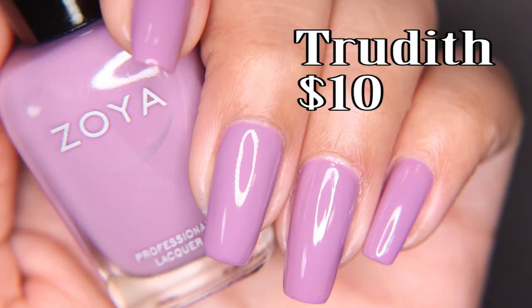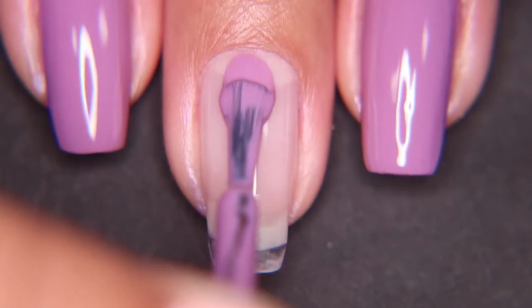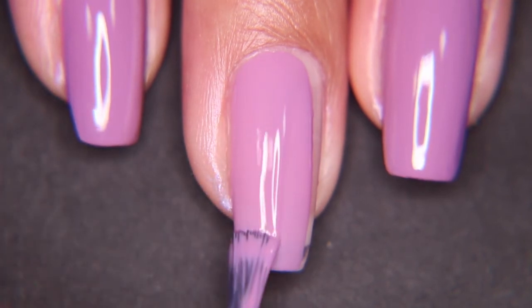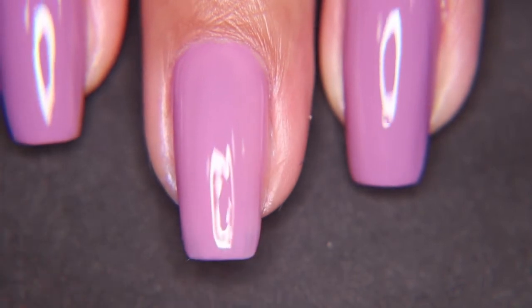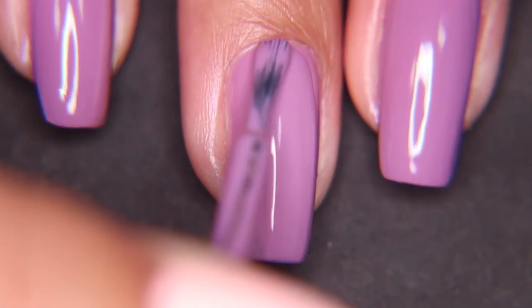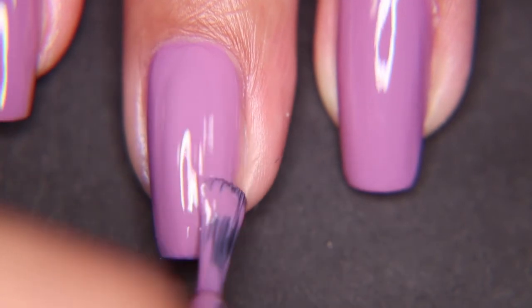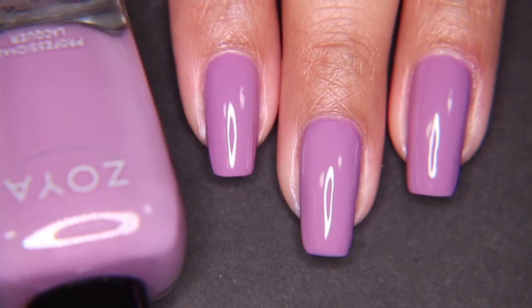Next, we have Trudith, which I think is the perfect purple for spring. It's not too light, it's not too dark, and it has that soft yet pastel-y feel while still being clearly purple. There are a lot of spring colors that come out and they're like, yes, this is purple, but it's also almost white — so how can you even tell? So this one I think is a great find if you want a nice, obviously purple color for spring that isn't too bright.